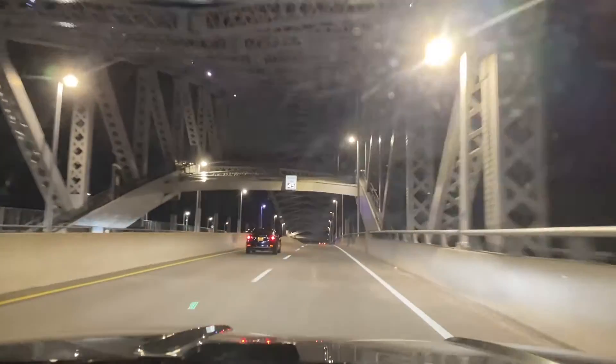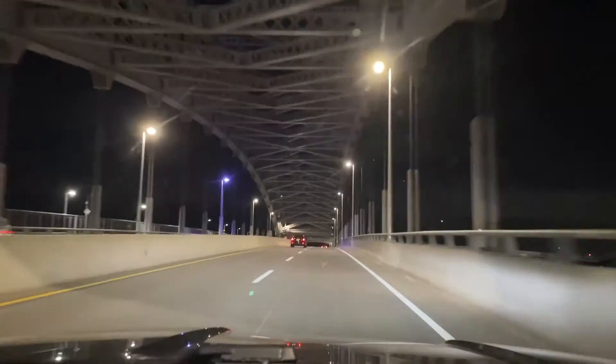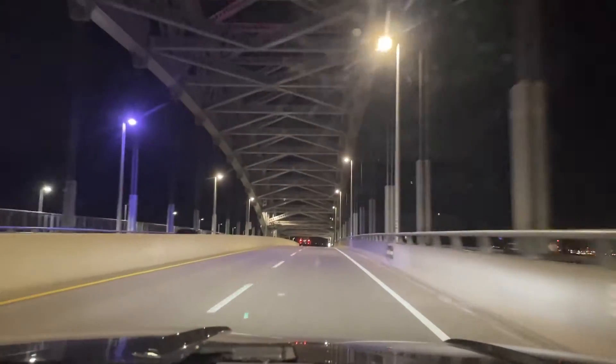All right, heading back to Brooklyn — Bayonne Bridge right here. I don't know what happened to the blue lights, but it looks nice.